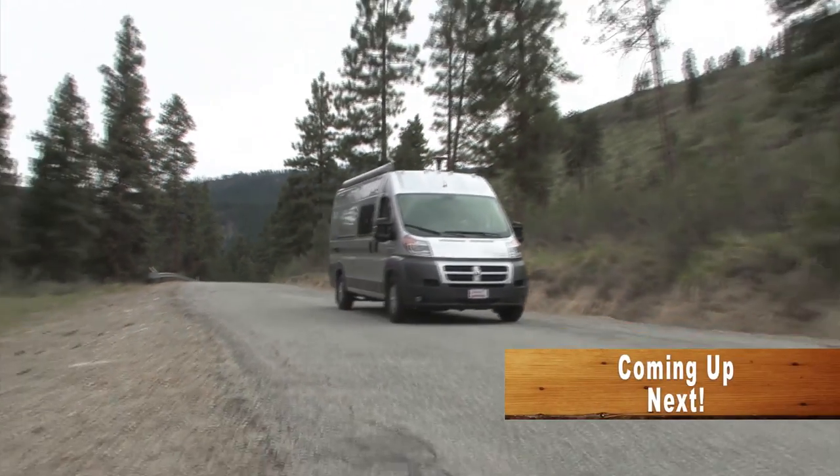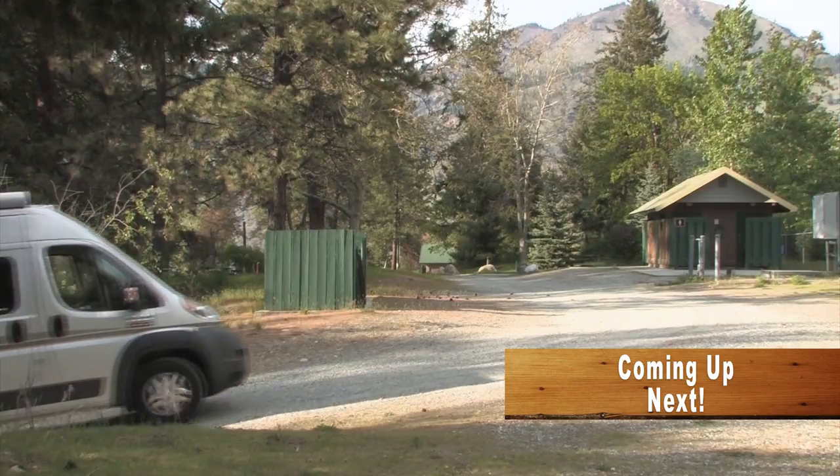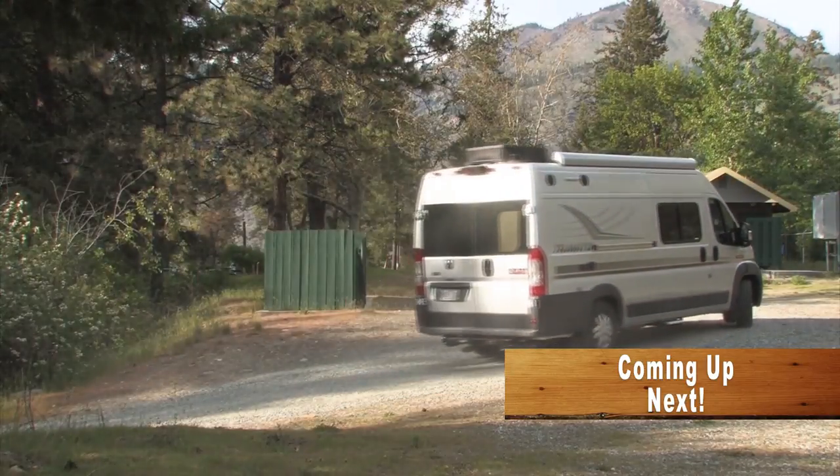Next, we'll join Jeff and Pam as they experience first-hand how maneuverable and comfortable the Travato Class B actually is.